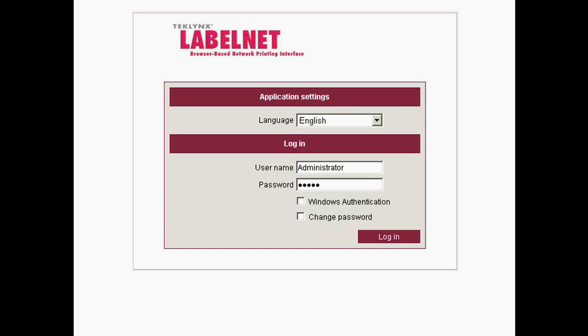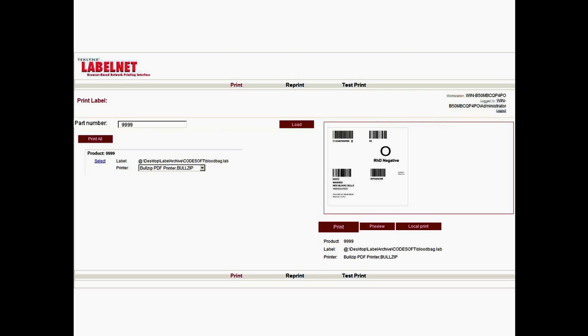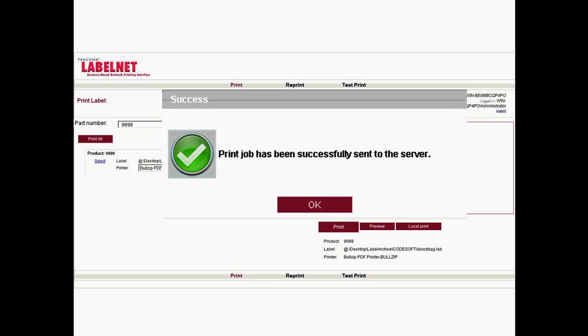Using Internet Explorer, users will access Central's print interface powered by LabelNet. Based on a secure login, a customizable print interface, and a preview, users in separate locations will be able to trigger a print job to their network or local printer with absolutely no local print engine installation.